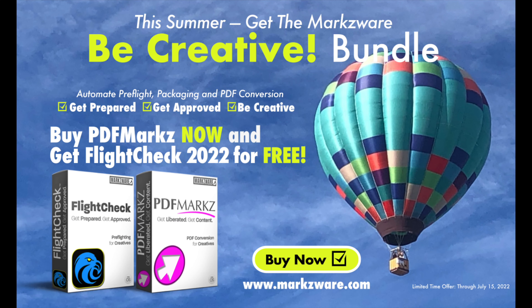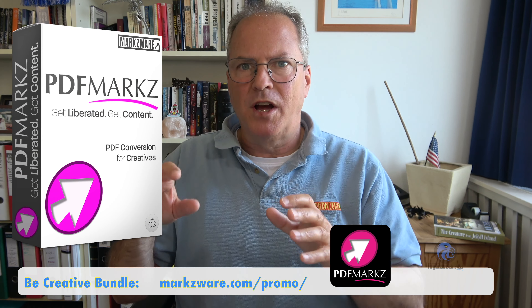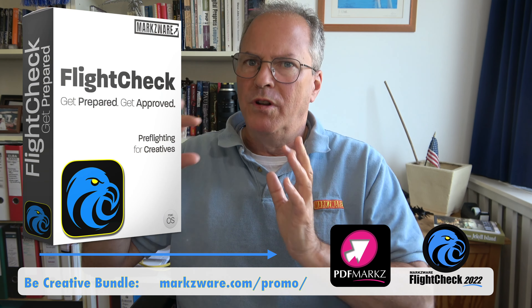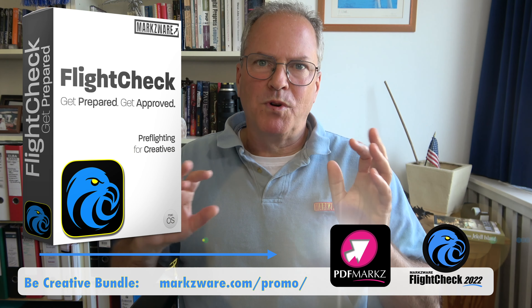Great news! The Be Creative Bundle is now available. Buy PDFMarkz, our PDF to InDesign and Adobe Illustrator to InDesign conversion tool, stand-alone, and get the stand-alone preflight, packaging, and preview tool — now on pre-release, totally rebuilt from the ground up — Markzware's FlightCheck.